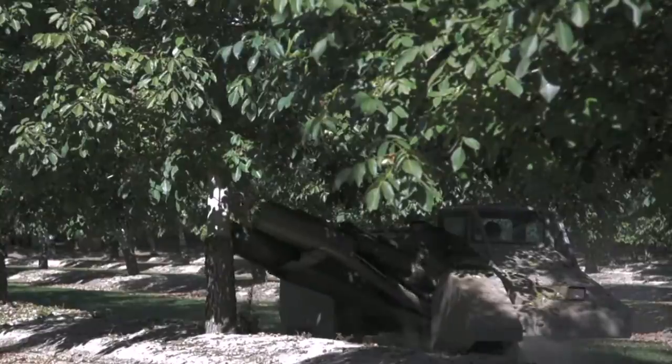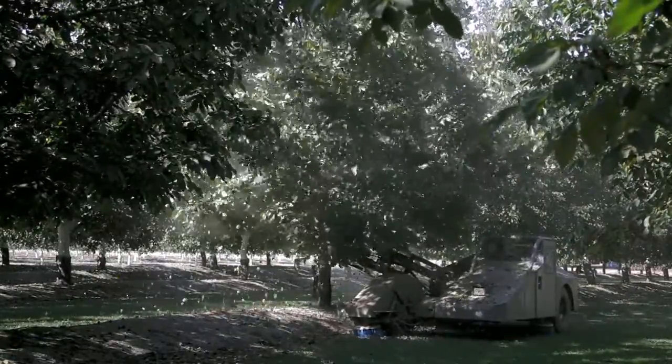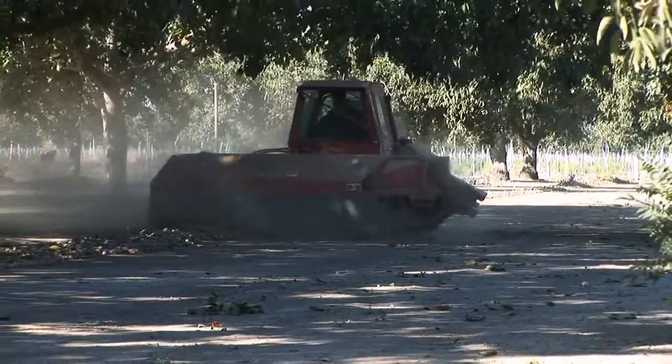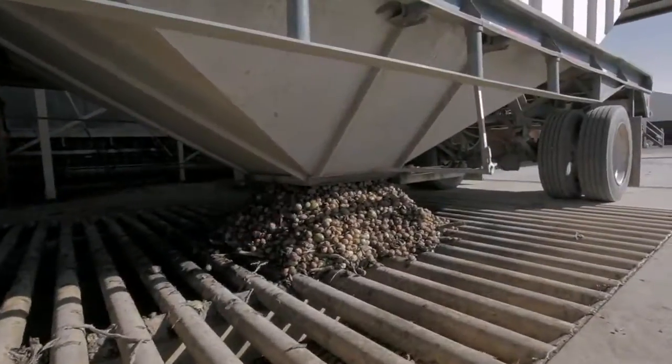Can you walk us through the process? You look at a tree — the walnuts are ready to go. What happens next? We'll bring in a shaker, which actually grabs ahold of the tree and shakes it violently, and all the nuts will fall down. We'll use sweepers which will blow the walnuts away from the berm, as well as move them into a windrow, and then we'll have a harvester that comes through, picks those up, we'll transfer those into a set of trailers, and we'll take those into the hulling plant.